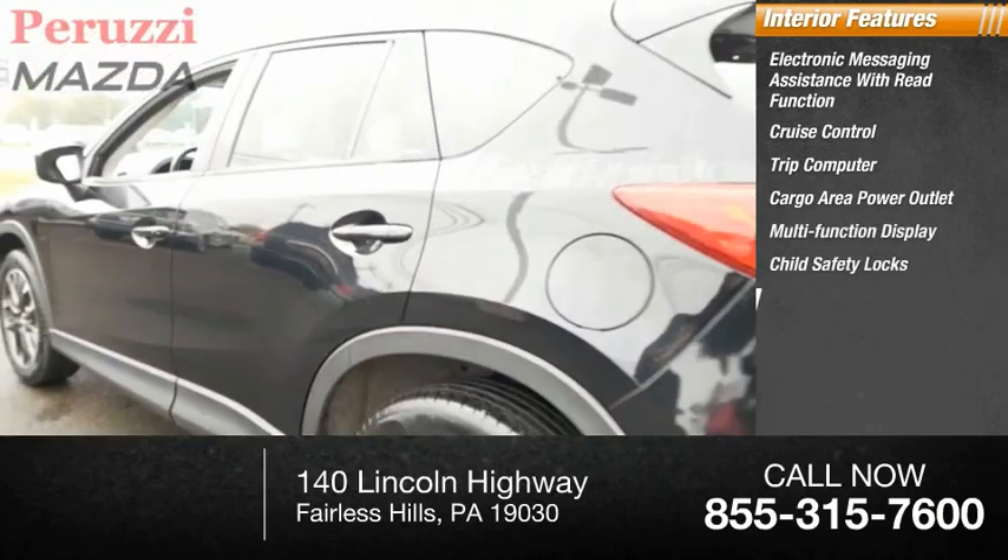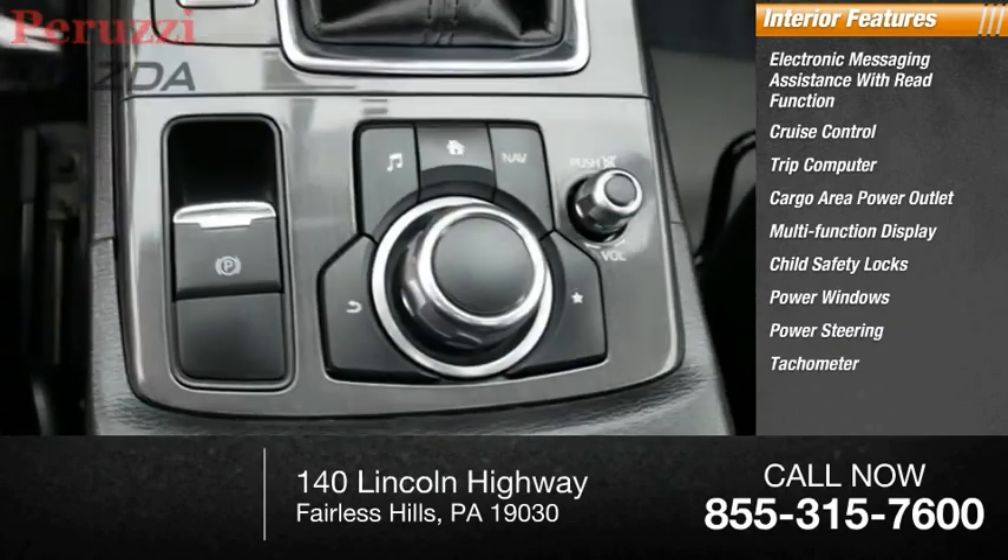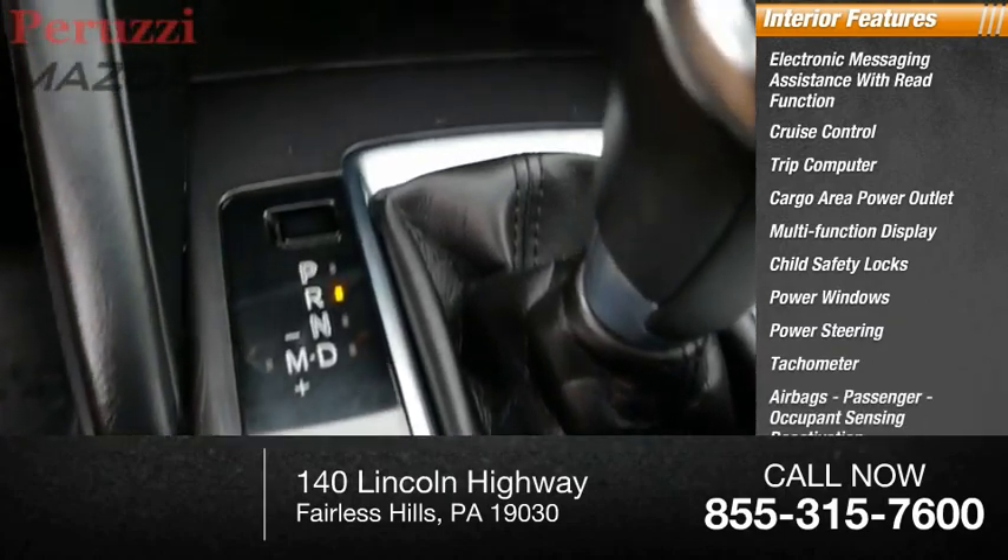Child safety locks, power windows, power steering, tachometer, airbags — passenger with occupant sensing deactivation.